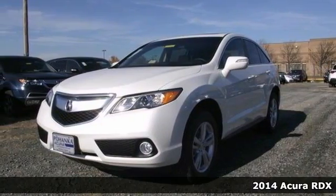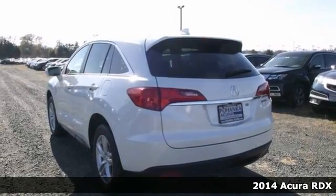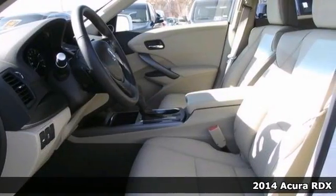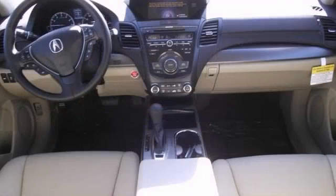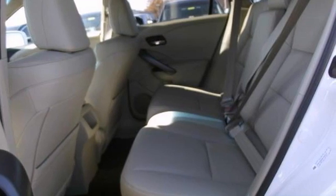Here is a 2014 Acura RDX, and this luxury crossover has many things to offer, including things like Xenon headlights and remote keyless entry. It also has heated outside mirrors, and it features those heated leather seats, a power moonroof, and a premium sound system.